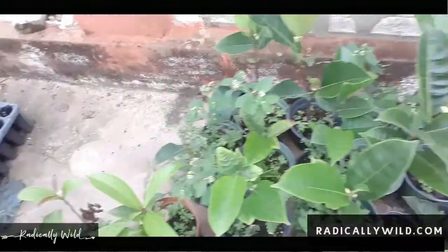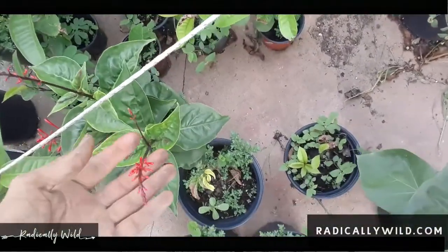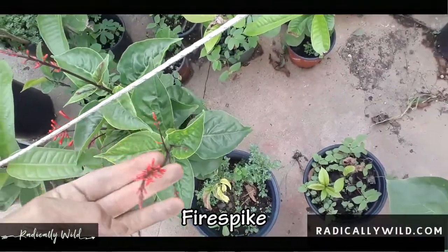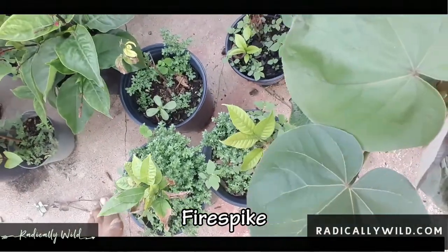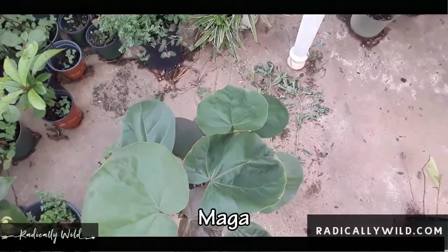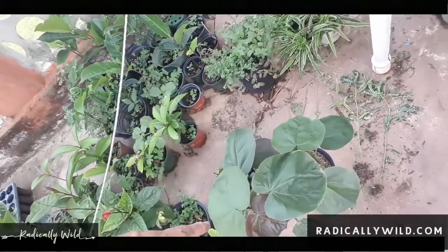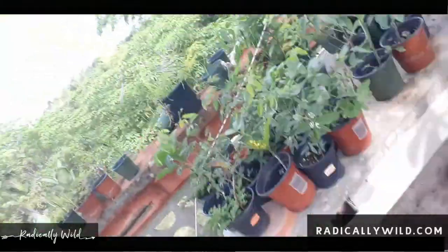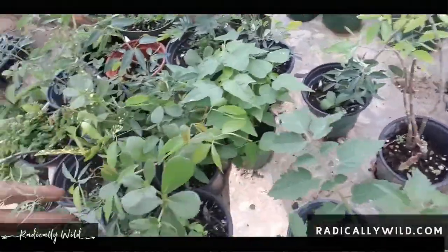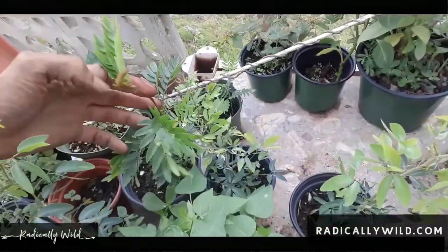Let me show you my babies! Here's jackfruit, some palmarosa, a fig tree. Here's a beautiful flowering plant I'm going to put on my balcony for the hummingbirds and butterflies — they enjoy that. Here we have Rambutan, and here we have Maga, the national flower of Puerto Rico. It's a beautiful flower — the bats and all the pollinators love it. It looks like a hibiscus.